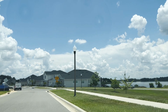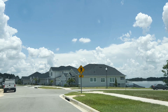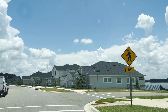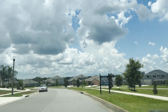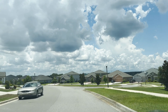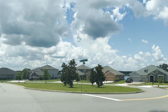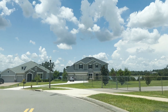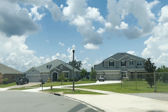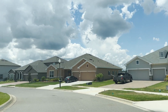We just recently put out a video on this community, so check it out. I will link each video that I've done a full video on to each section of this video so that you can check it out in more detail. This is definitely a community that you want to look into — the location is great, it's close to all the shopping and close to Winter Garden. You just can't go wrong when you're over here.